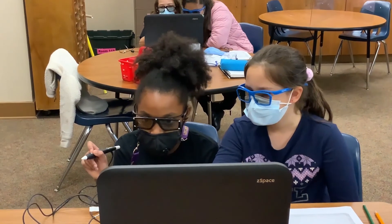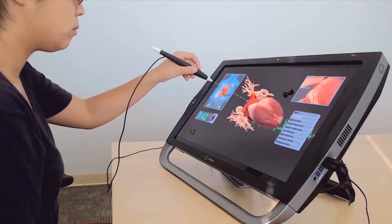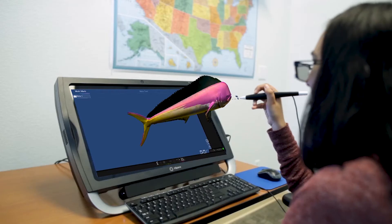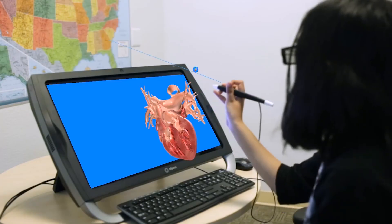ZSpace tracks the user's eyewear and stylus in real time, allowing the user to comfortably reach in, interact, move around, dissect, blow up, or change different variables within the environment.